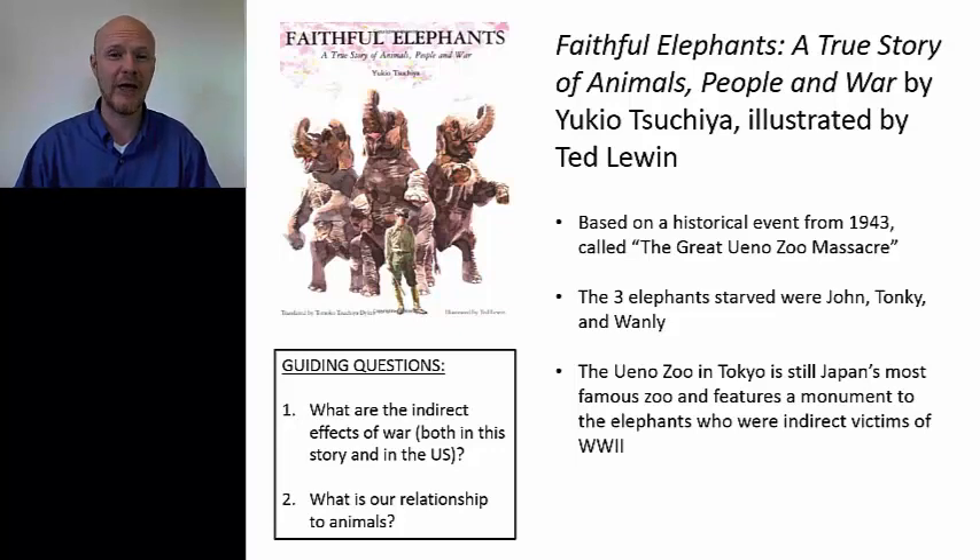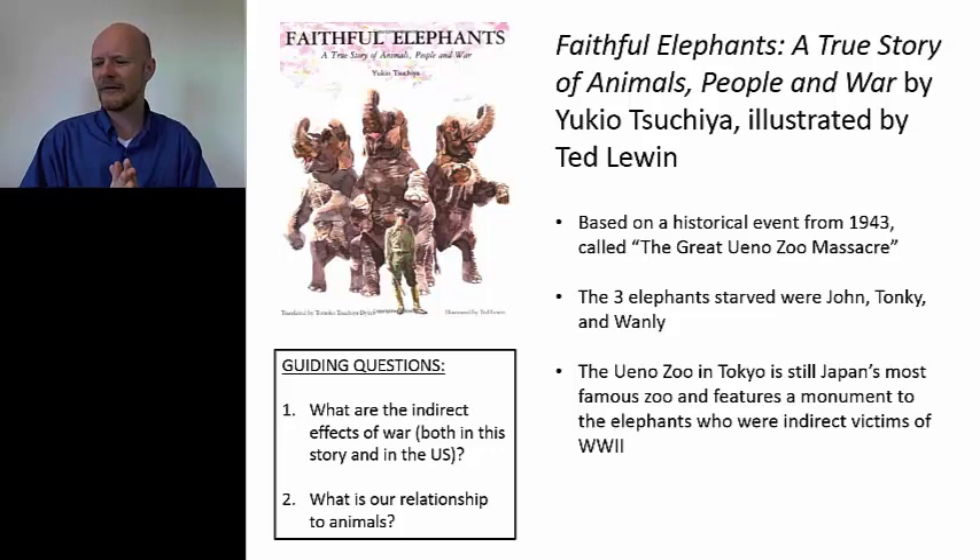Number two: what is our relationship to animals? Kids love animals, and stories with animals are really appealing — certainly this one is very powerful — and it's a way to think about how do we treat animals, and why do we eat some animals and have others as pets. I better stop here, but I really appreciate your time and your listening, and I hope you can use one, two, or even all three of these stories with your students. I know they're going to love them. Thank you very much.